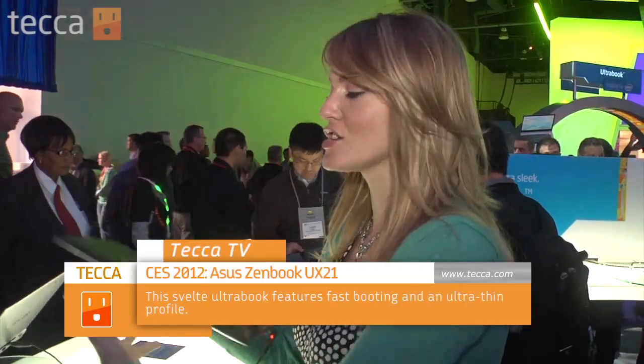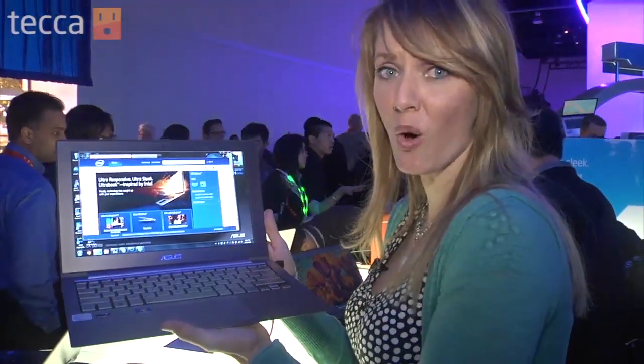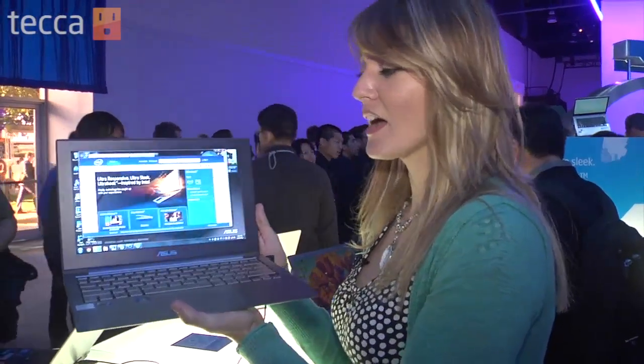One of our favorite Ultrabooks here at the show is the ASUS UX21. This thing is very thin, as you can see, and it has a beautiful screen and audio by Bang & Olufsen. So you are getting a high-quality Ultrabook at a reasonable price.